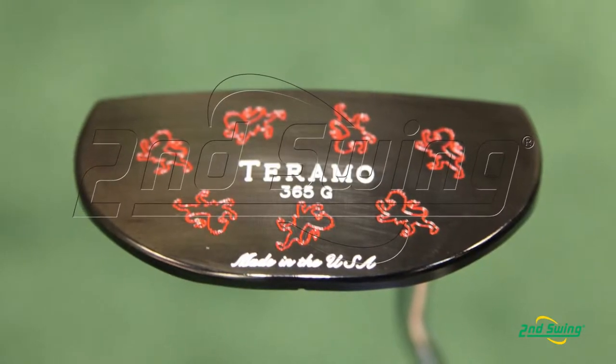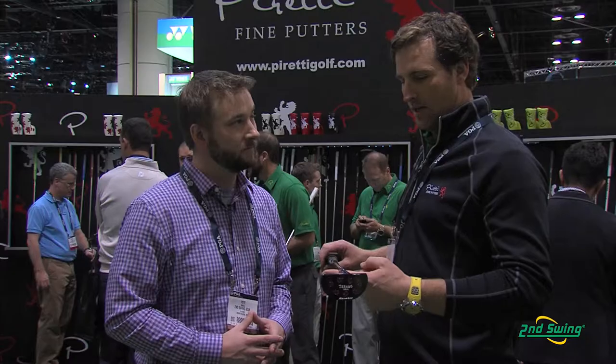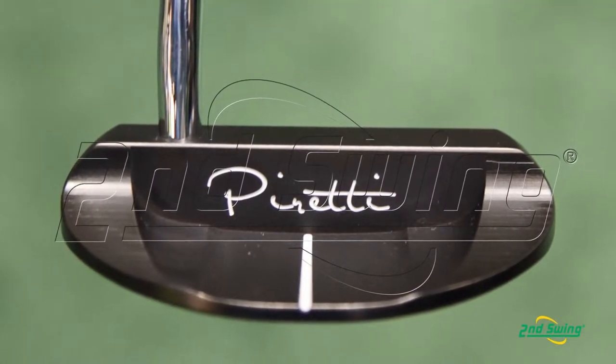This putter is one of our few mallets. We made it because we wanted a face balance putter. This putter is easier to release. It's good for straight back, straight through strokes. And being a mallet, it's a little bit easier to putt with. There's a longer sight line along the back flange, which makes it easier to line up.